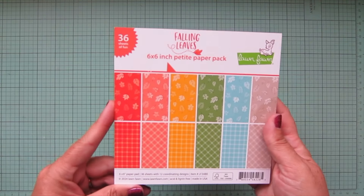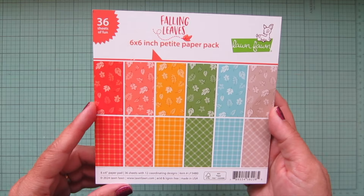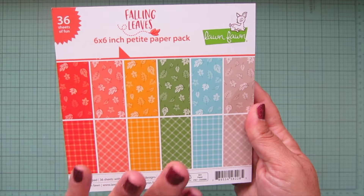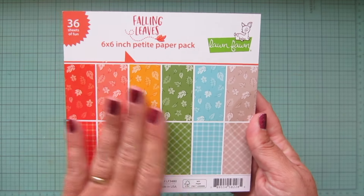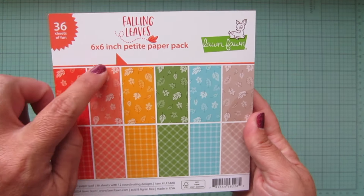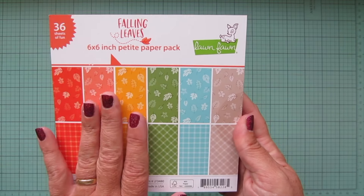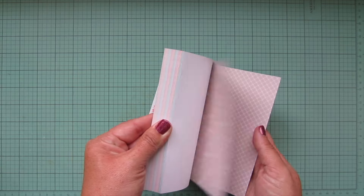I did still get a couple of the paper pads. I got the Falling Leaves six-by-six — I love the palette of this paper pack. So, so pretty for fall — really rich tones. I love the inclusion of the peach and the aqua; I think it's so fun.